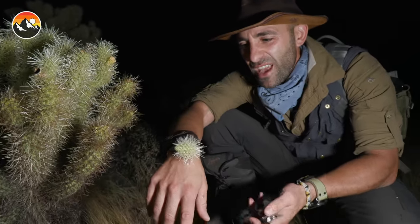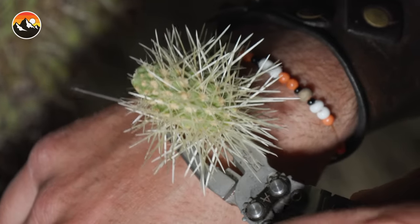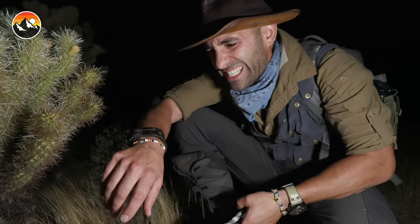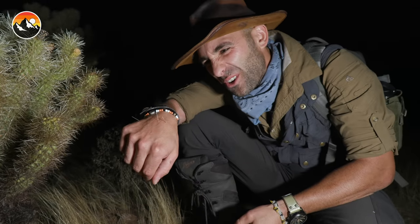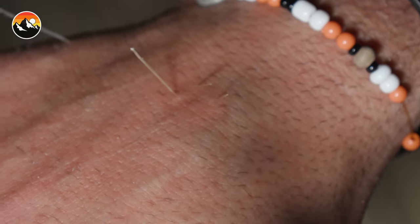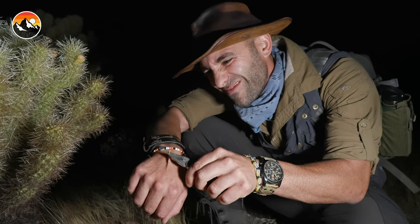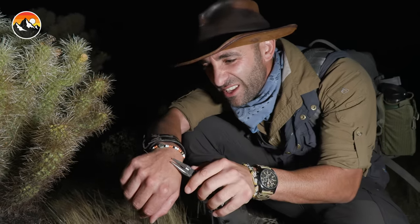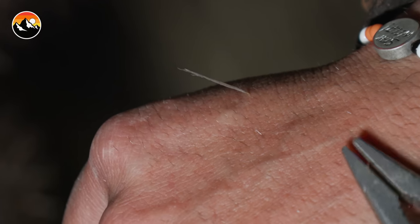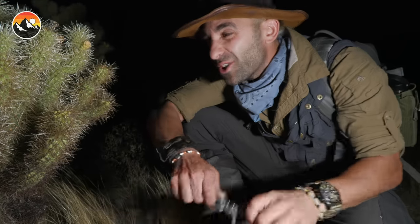Once they dig into you like that, what you have to do is get the tool up underneath the spines and just like a band-aid — one, two — you pop it off. But of course there's still gonna be some spines stuck in there. You see how hard those are to pull out? That's because the hooks on the tips of the spines dig themselves into your skin. You want to watch out for the rattlesnakes and the scorpions, but more often than not, it's the cholla that are gonna ultimately get you.